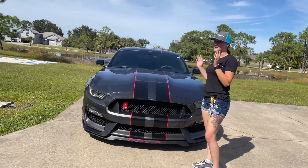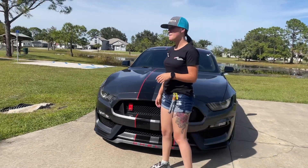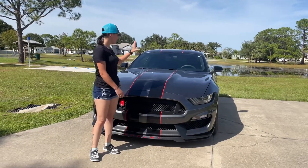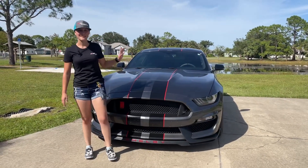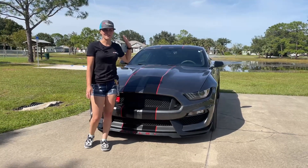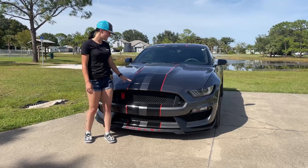This is my 2018 Ford Shelby GT350, and despite whatever the previous owner did, this is not an R. In the previous video we did take off the R badging and the stickers.